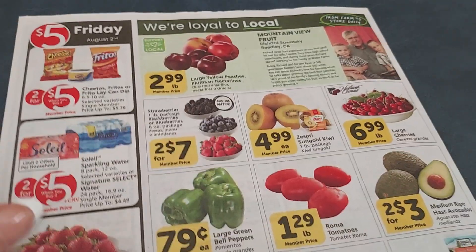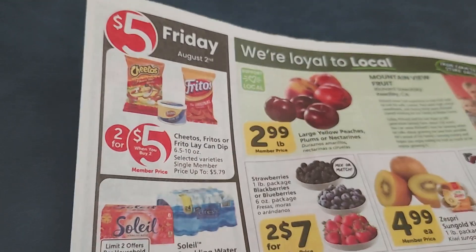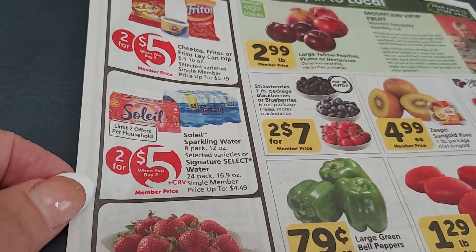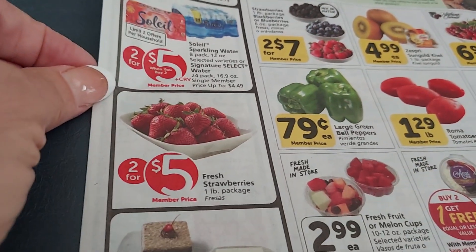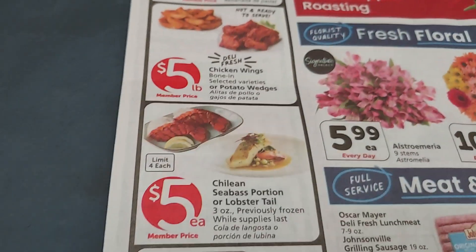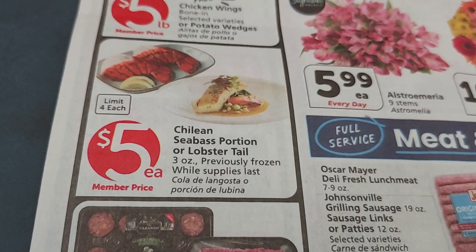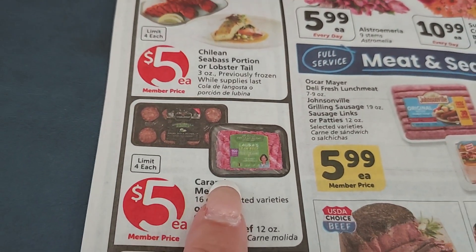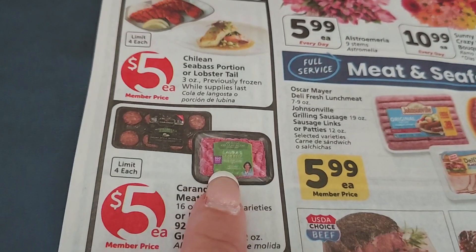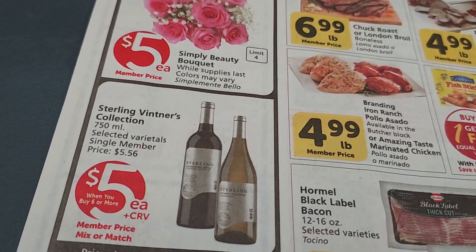I might wait until Friday because of the $5 Friday deals. Chips, Frito-Lay dips, and Cheetos are two for $5 when bought in sets of two. Their brand water or sparkling water is two for $5. Strawberries are $2.50 a package, cake slices are $2.50, and chicken or potatoes are $5 a pound. Lobster Tails are $5, and Chilean Sea Bass is $5 but only for three ounces — a really tiny portion. Laura's Lean Ground Beef is $5 for 12 ounces, and if they have Dollar Peelie coupons, that would be really good. You can also get roses for $5 and some wines for $5.